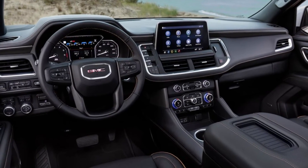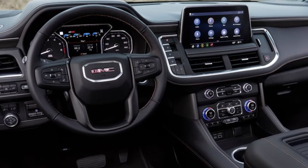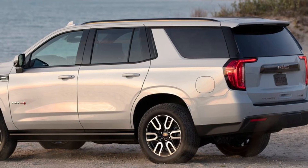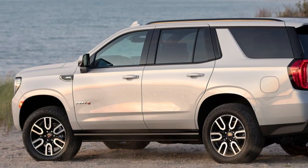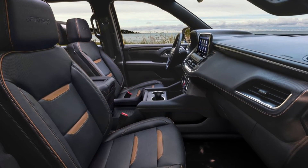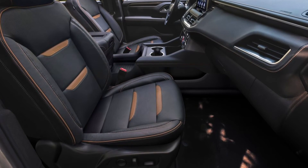Yukon reaches a higher level of precise craftsmanship and premium accommodations through a combination of advanced features and class-leading technologies, including an all-new interior design across the Yukon lineup, highlighted by a Denali-exclusive interior, and a new class-leading available power sliding center console. First-in-class available four-corner air ride adaptive suspension delivers exceptional ride comfort.